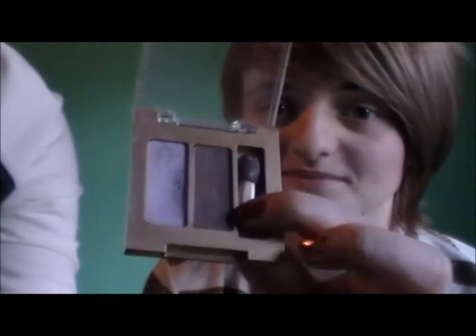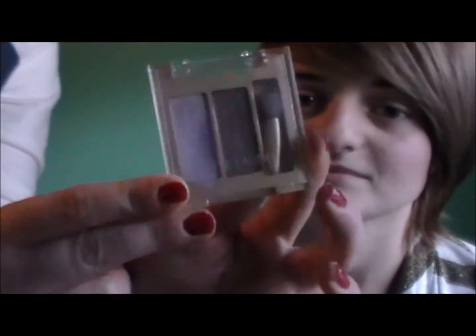Since Sam has green eyes, I brought a pretty purple and brown duo of eyeshadow, and I think it will look quite lovely on her. So I'm starting with the lavender — I'm taking a flat shader brush and putting this on her eyelids.